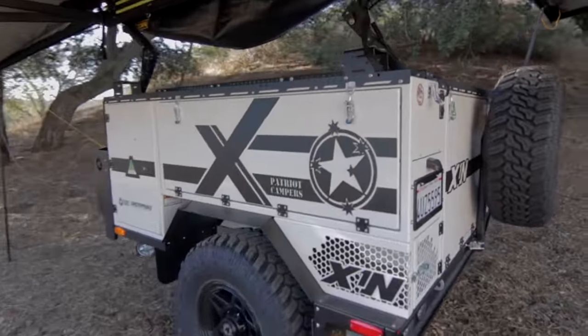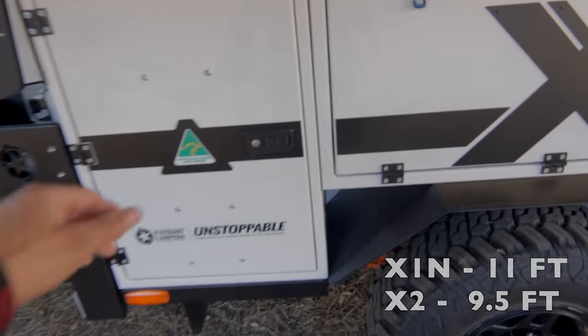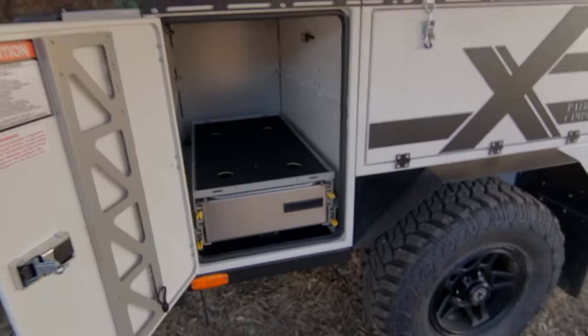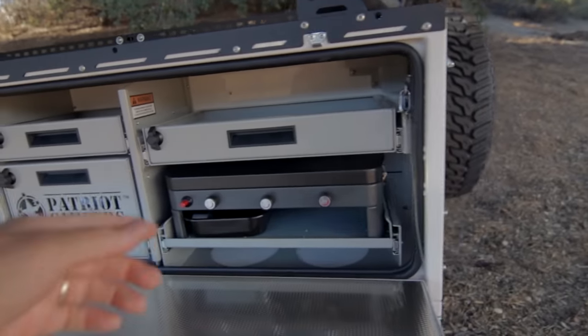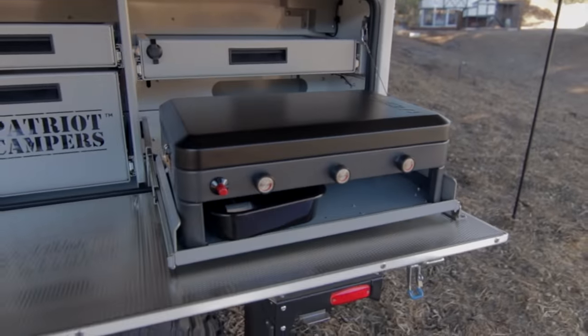The X1N is a little longer than the X2 because of its kitchen setup. Let me show you. This has an L-shaped kitchen. The cooking area is right here. Stove.